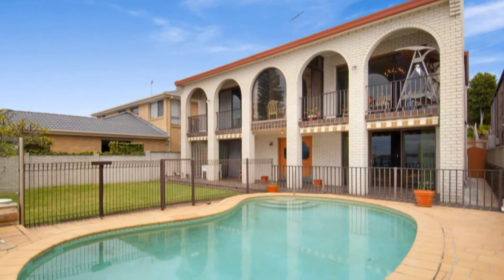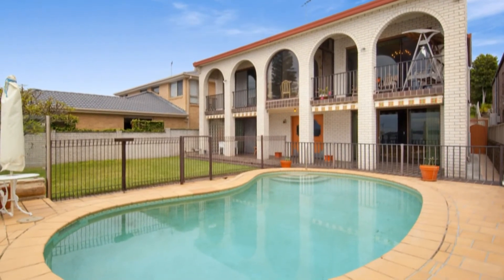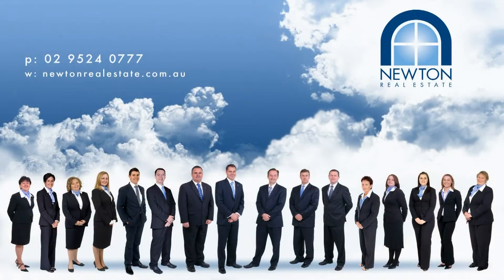For the boating enthusiast, there's a fully functional boat shed and slipway. 14 Woodlands Road, Tarrant Point is proudly marketed by the team at Newton Real Estate. Please contact them on 02 9524 0777 to arrange an inspection.